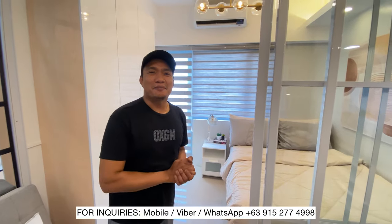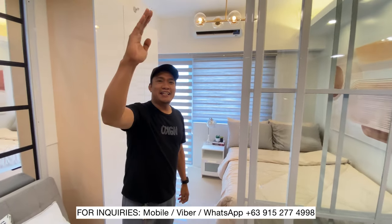Mag-reserve na kayo ng slot. Baka maubos pa kayo. Thank you guys, salamat ulit.